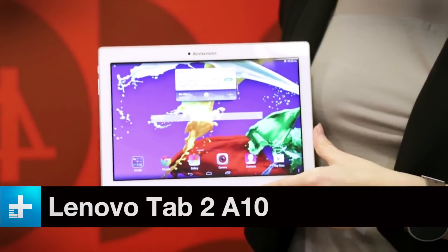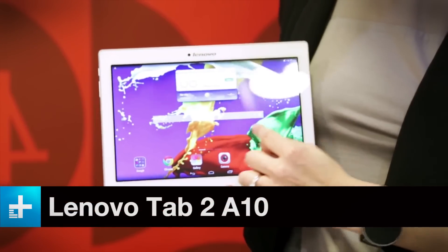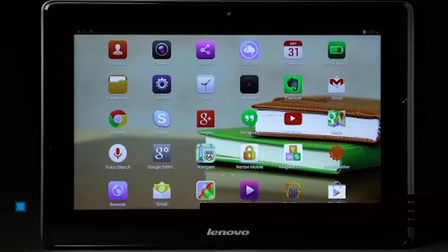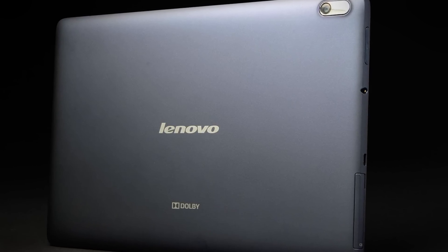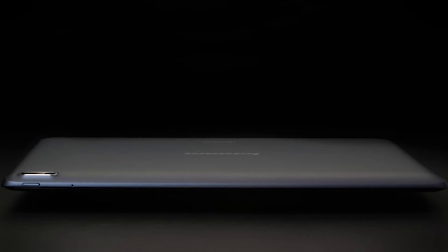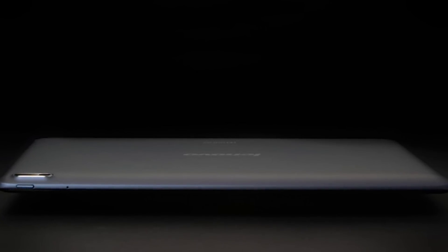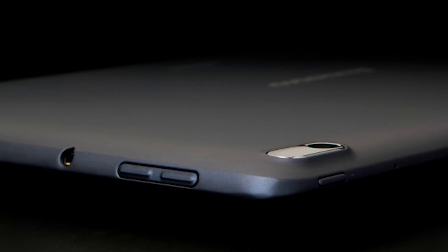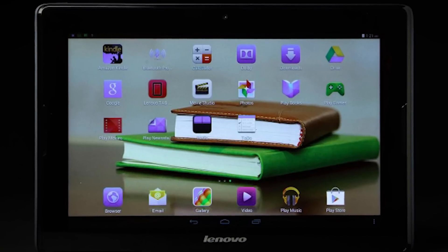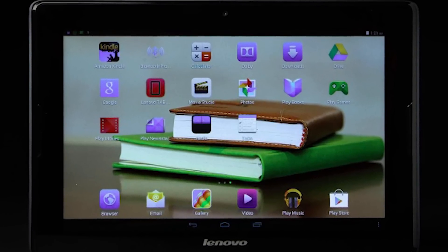A tablet with a 10.1-inch display for under $200 is not to be scoffed at. Thankfully, this is a major improvement over the original fuzzy-screened A10. This time around, the resolution is 1920x1200 pixels, there's a 1.5GHz quad-core processor, 2GB of RAM, 16GB of storage, an 8-megapixel camera, and a 7000mAh battery for up to 10 hours of juice on the go. It also runs Android 4.4 out of the box, but can be updated to Android 5.0 Lollipop. To put it simply, this tablet is an absolute bargain.